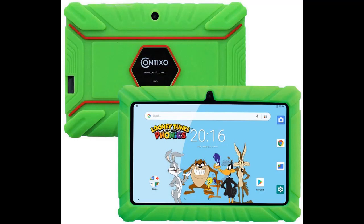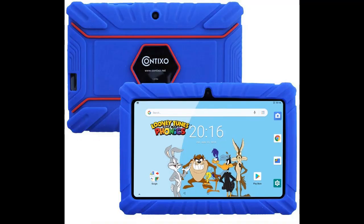With 16GB of on-board storage and up to 128GB of added storage via microSD card slot, the Contixo V8 Kids Tablet holds tons of kid-appropriate cartoons, videos, educational games, e-books, and more.